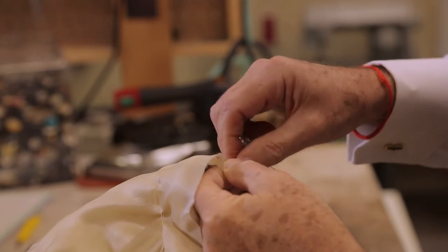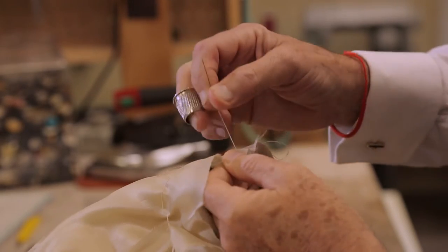There are certain items of a custom suit, for example, that are always hand sewn. These include the buttonholes, buttons, the linings, or the interfacing, and at times hand lapping of all the seams.